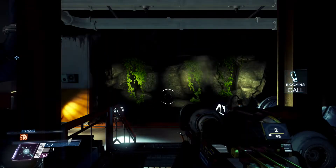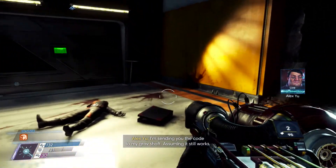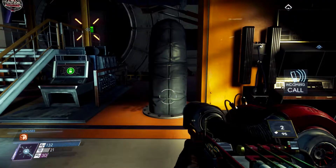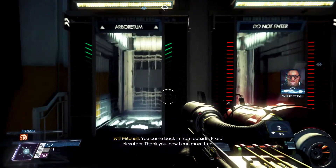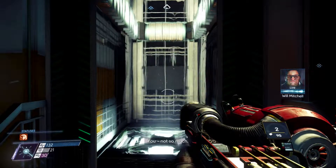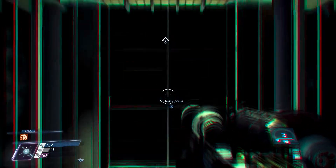Alright guys, welcome back. NPC: 'I'm sending you the code to my graph, chef, assuming it still works. You came back in from outside, huh? Fixed elevators - thank you, now I can move free. You nuts so much. That bastard's gonna get it later, there's no doubt about it - I'm going after him.'